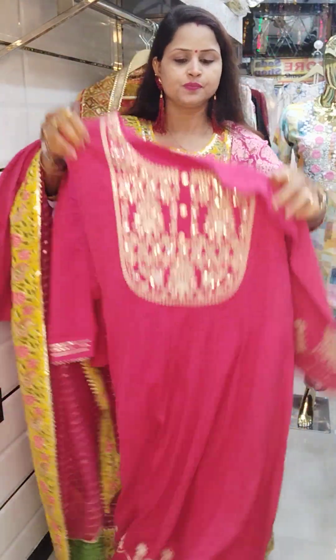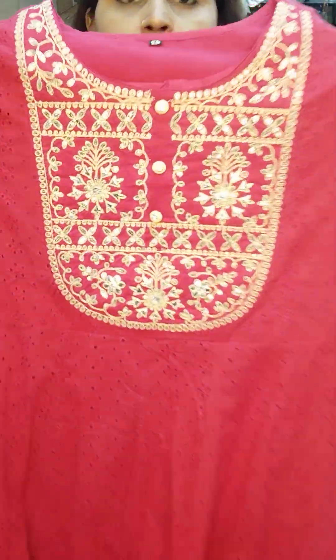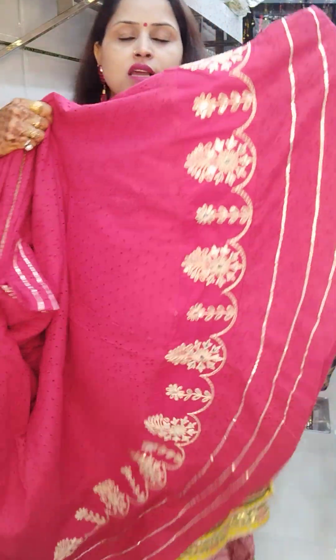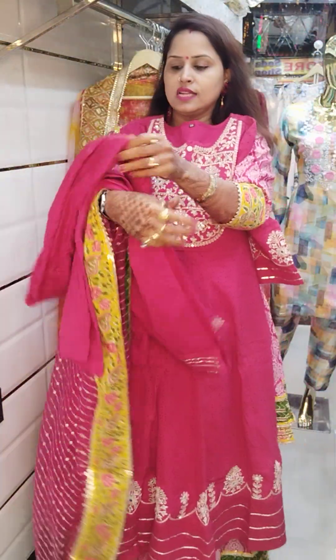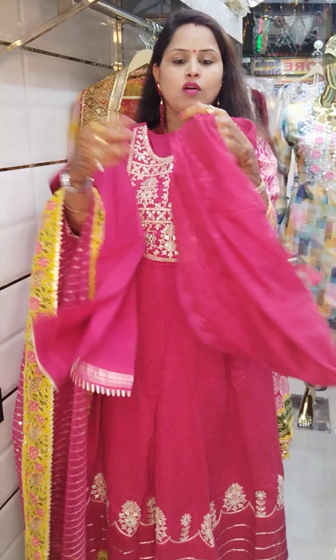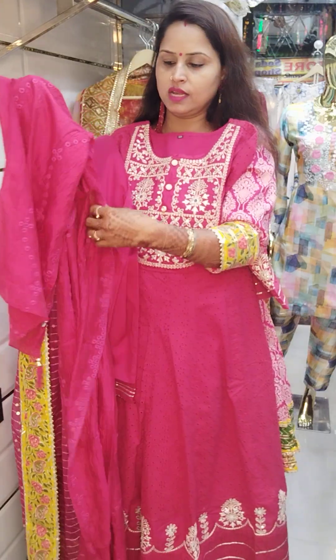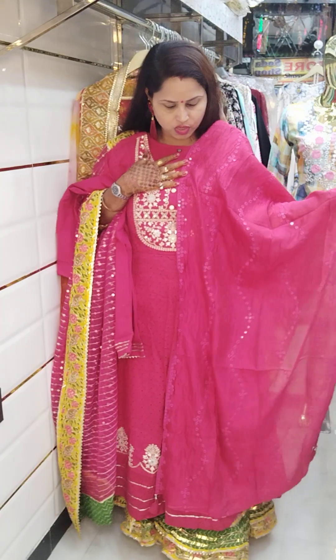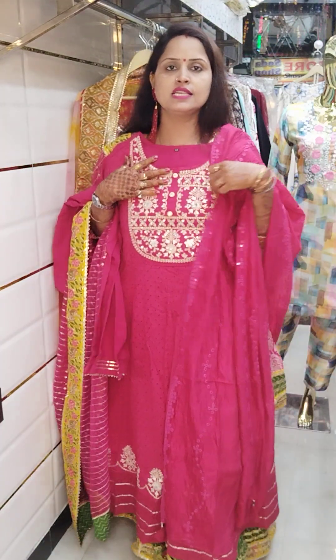Moving on to the next article — a hot pink color anarkali in shipli fabric. The full piece has zari and sequence work. It has pure cotton lining, and the sleeves have very heavy work. The panel also has heavy work with ghotta detailing. The fabric has thread weave. With it comes a pure cotton bottom, and the dupatta is organza-based with ghotta work at the bottom — silk base dupatta with full foil mirror and thread work, tassels on all corners, and foil mirror with sequence all over. Very classy hot pink piece!